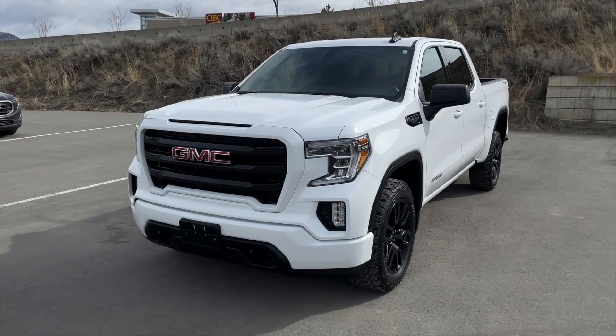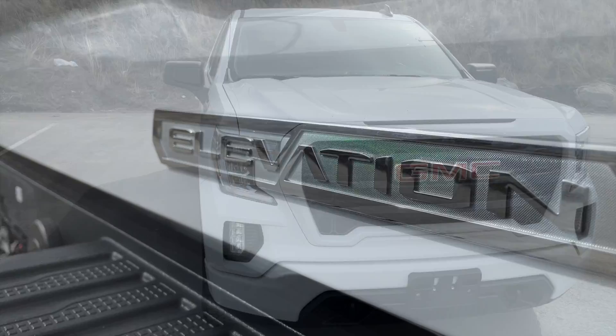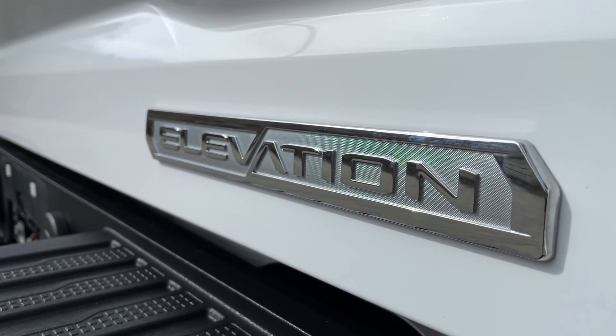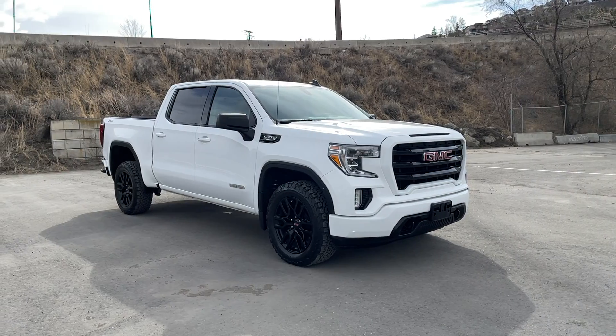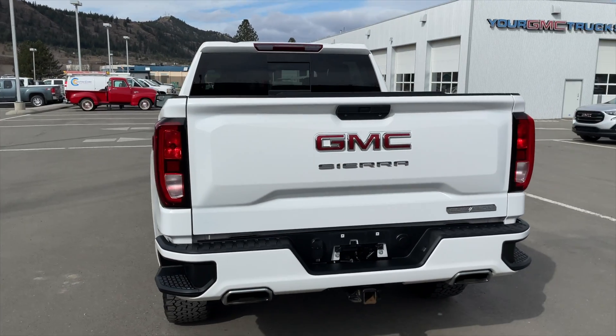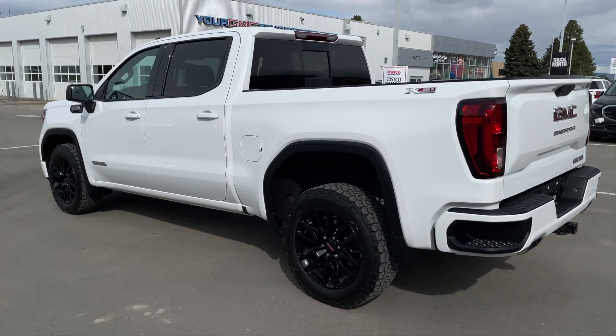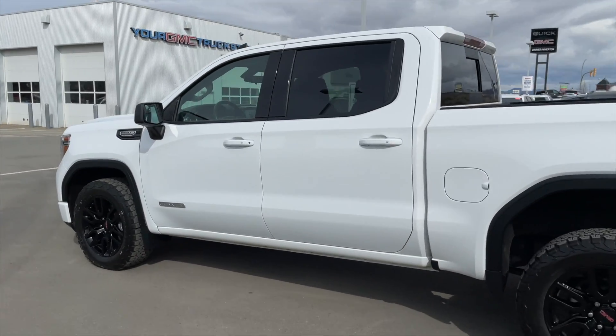How's it going everyone, Jeremy from Zimmer Wheaton. Today we're taking a look at our 2019 GMC Sierra 1500 Elevation. It comes in the Summit White exterior paint finish, has a 5.3 liter EcoTec V8 engine paired with an 8-speed automatic transmission. This Elevation is a single owner, BC registered vehicle and it does have a clean Carfax.